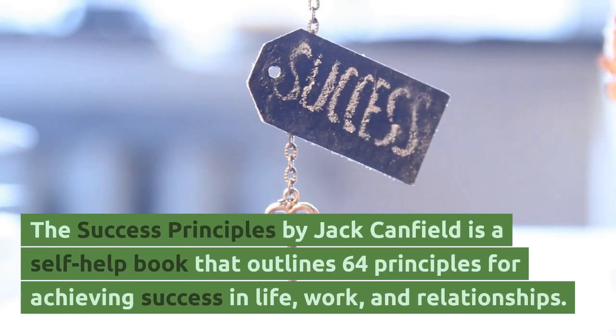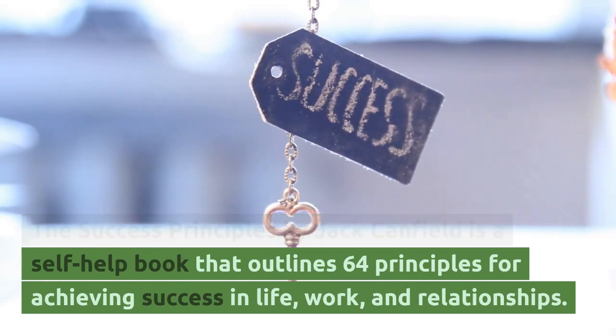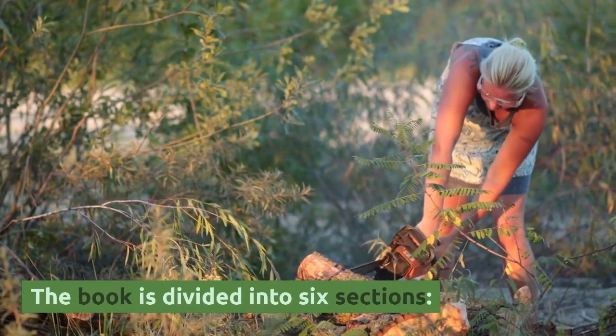The Success Principles by Jack Canfield is a self-help book that outlines 64 principles for achieving success in life, work, and relationships. The book is divided into six sections.